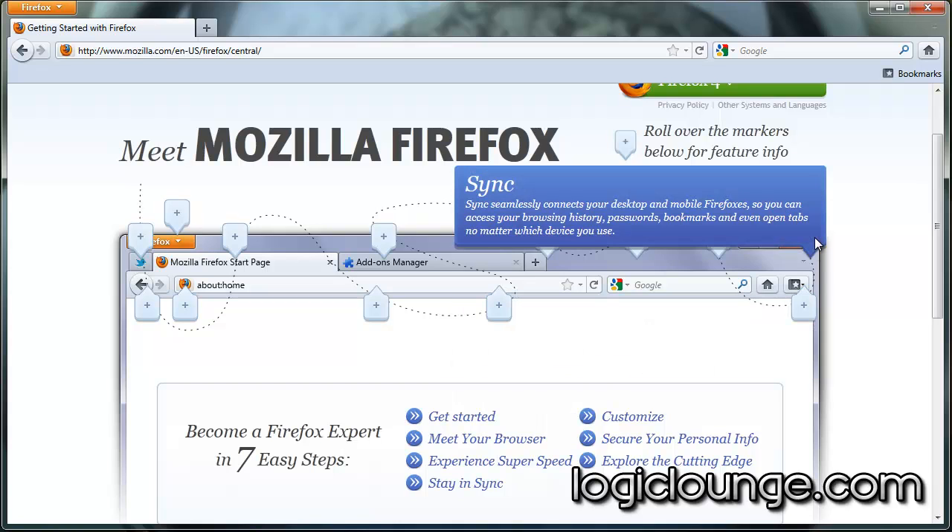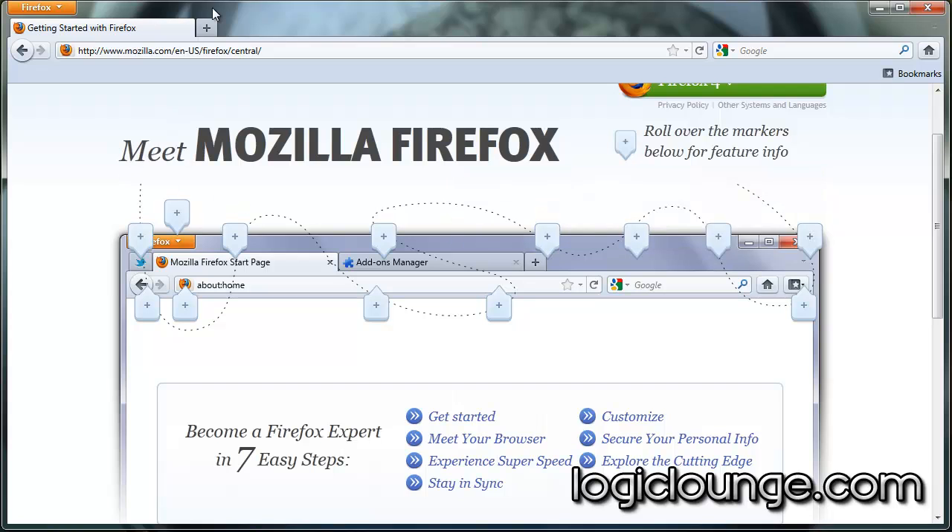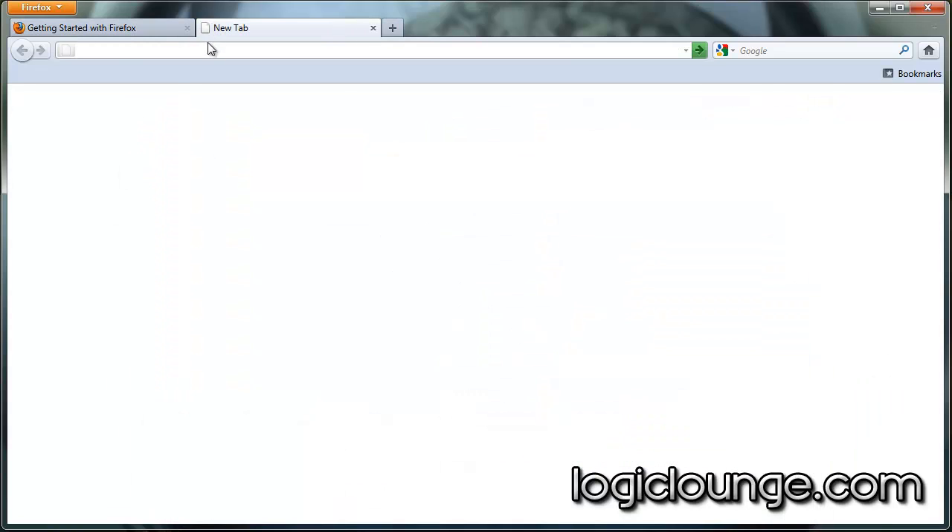And then there's sync. Just like Google's sync program, Firefox Sync is similar. It can sync your passwords, your top sites, your history, your add-ons, your favorites — whatever you choose, it can save it. And I keep coming back to this UI. This UI is amazing.